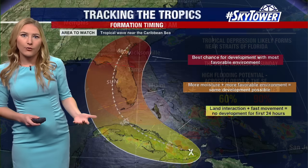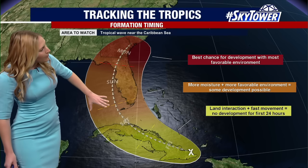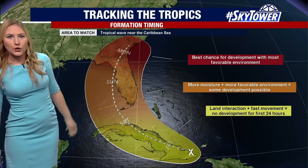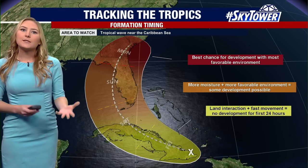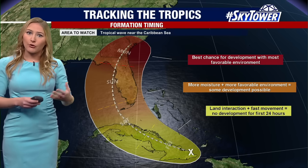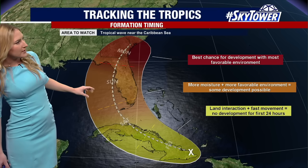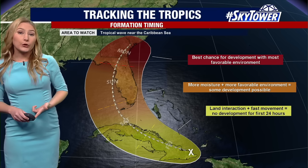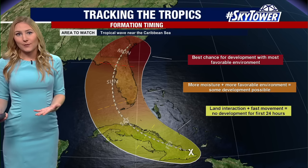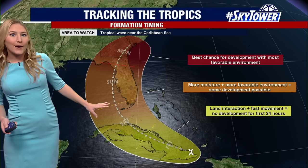A sooner landfall on the southwest coast would mean a weaker system. If it is able to scoot up along the west coast of the state, waters are very warm, so we will expect some rapid intensification from Saturday into Sunday. Here's a look at the timing: we do expect this to form into a tropical low, possibly our next named storm, which would be Tropical Storm Debbie. That's likely to happen Saturday as it gets into the Florida Straits.